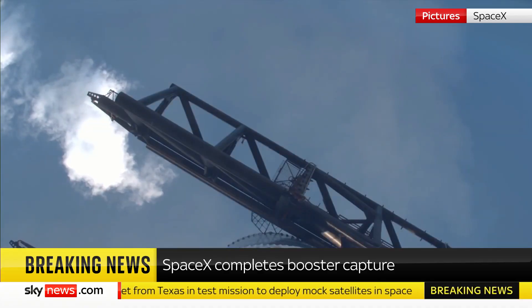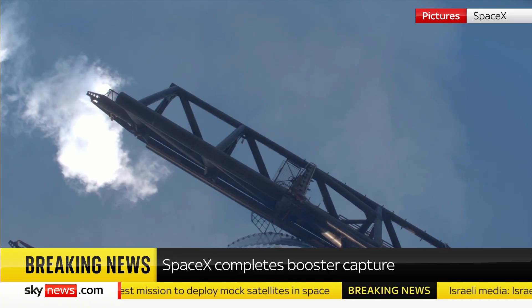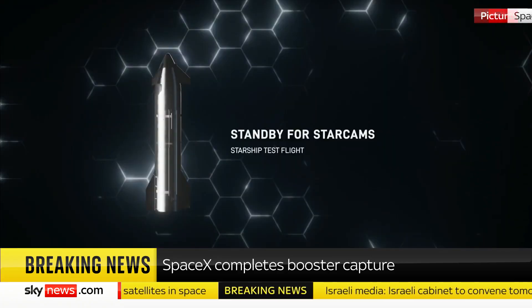It almost looks like it's flapping its wings. You can see just how small that catch fitting is on something that's just so massive.